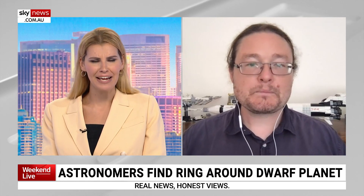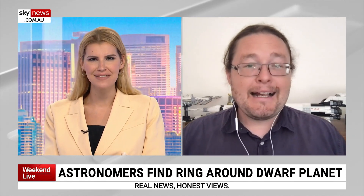Now, this one's interesting, Brad, because a ring around a distant dwarf planet is challenging our idea of how moons are formed. Can you explain that to us?